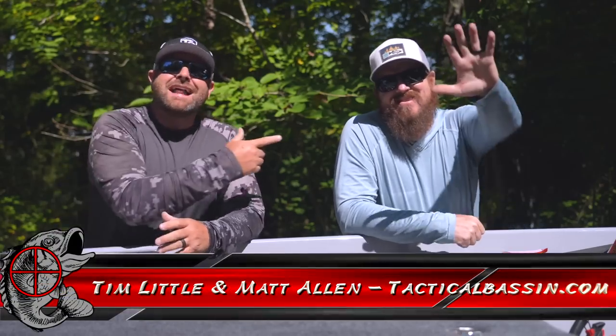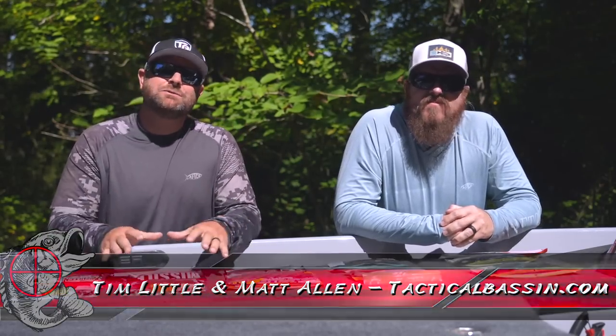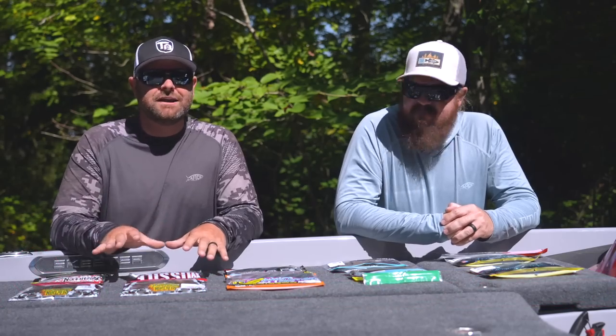What's up guys? Tim Little, Matt Allen. Welcome back to Tactical Bassin and welcome back to another Buyer's Guide video for you.